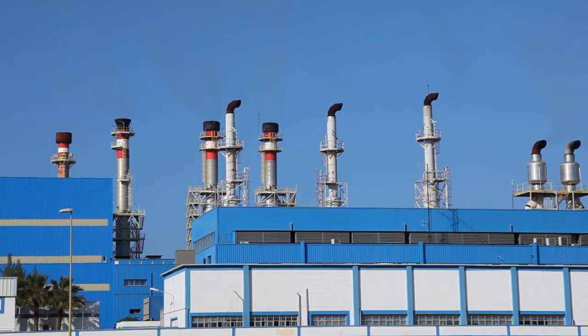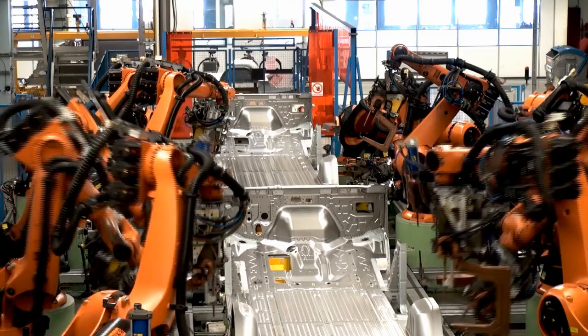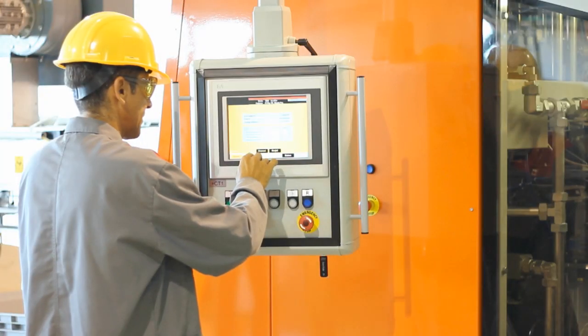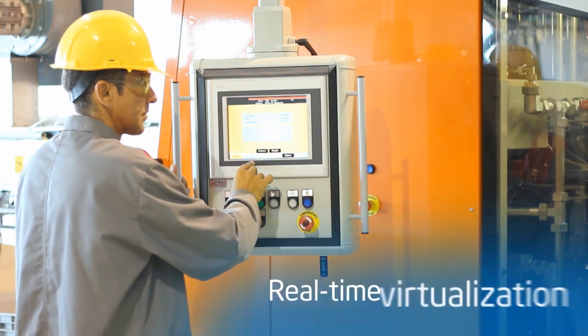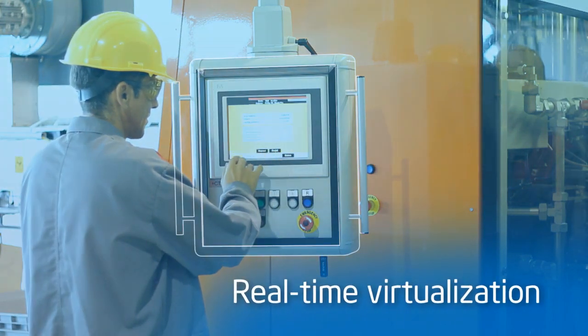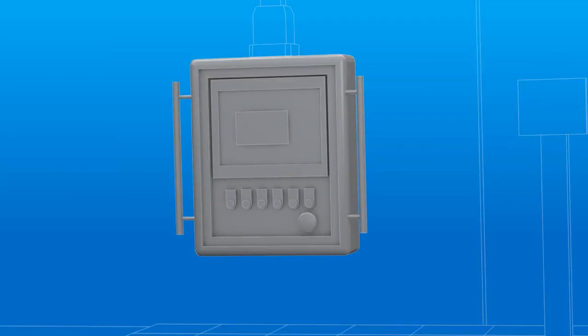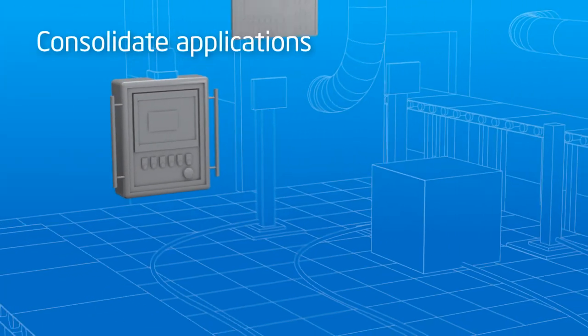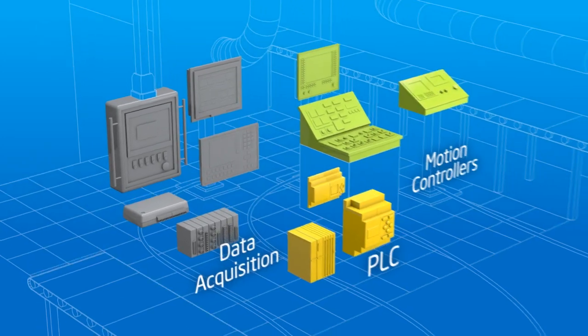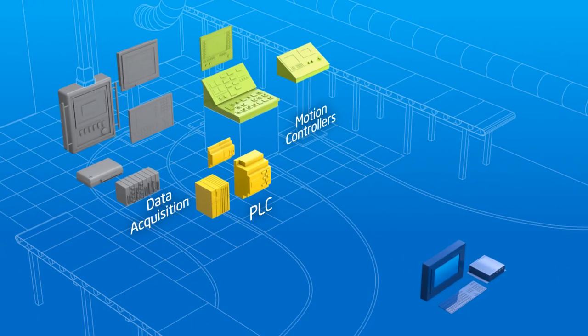Imagine reducing your system cost, complexity, and footprint all at the same time. Manufacturers are doing just that, using real-time virtualization to consolidate multiple devices on a single system. Real-time and general-purpose applications can now be hosted together on a single system as if each was running on its own dedicated computer.